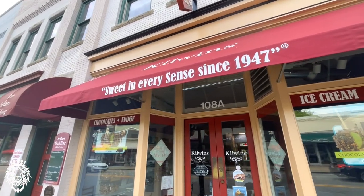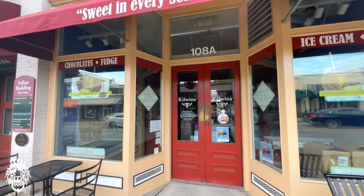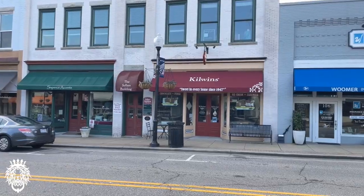This is Kilwin's — a famous ice cream shop. There are 150 locations all over the country, and there's one right here in Apex.